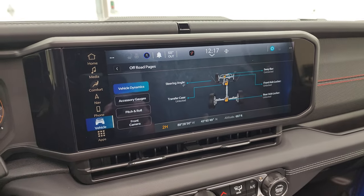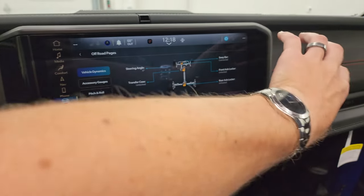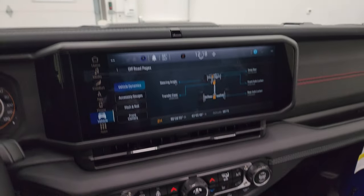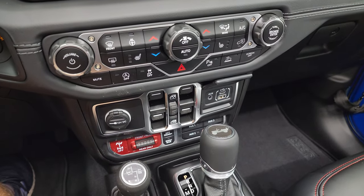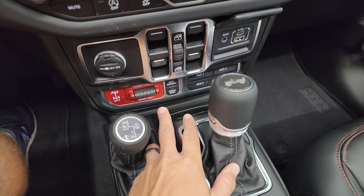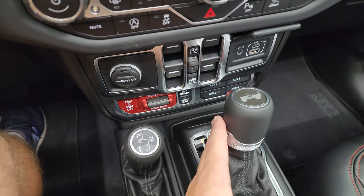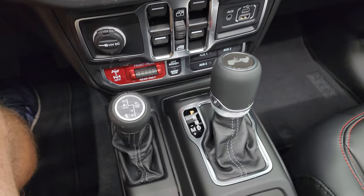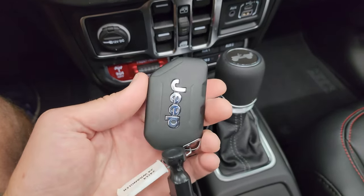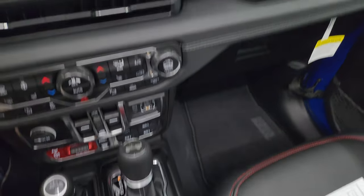New for 2024, the vents are underneath the radio now instead of on the sides, and the upper area of the dash is a little different as well. Down below, you have your sway bar disconnect, off-road plus mode, front and rear lockers, rear locker, and four auxiliary switches that come with the tow package. There's the 8-speed automatic transmission shifter, 4x4 shifter, and keyless entry with remote start and flipper key.